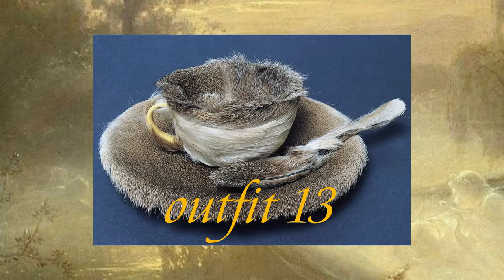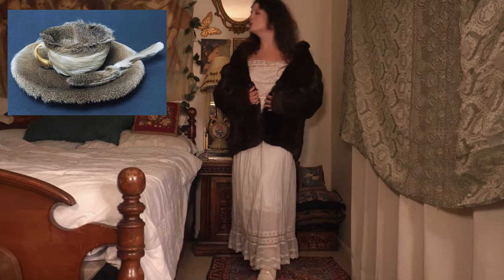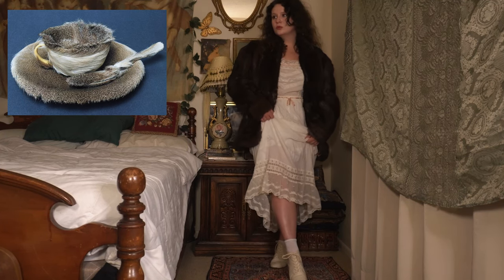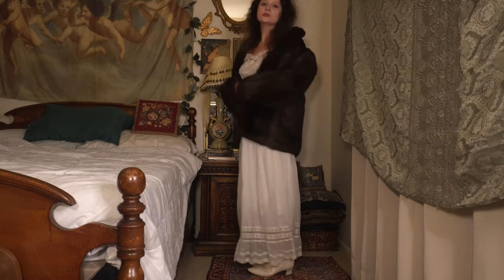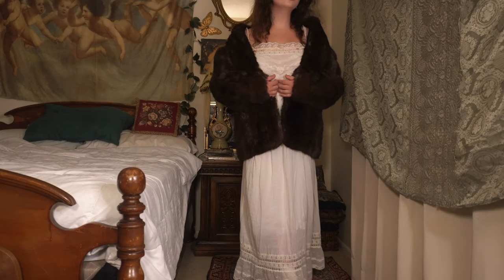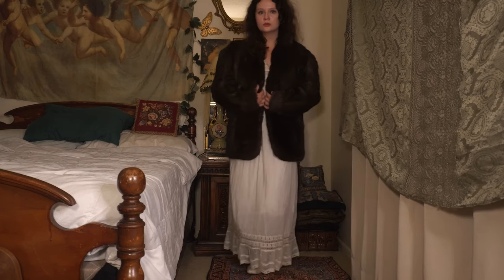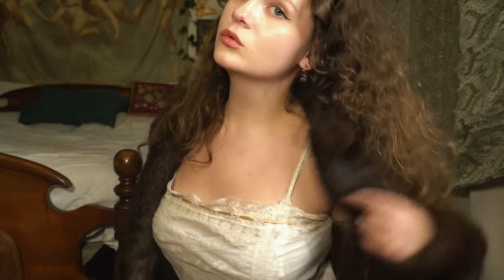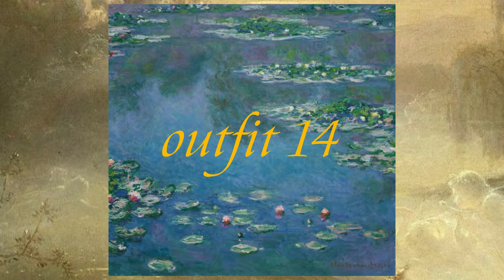This next look is inspired by Luncheon in Fur by Meret Oppenheim. This surrealist piece conveys how people distract themselves with wealth and divisions of class, but they will never escape the human animal form. I remember hearing about this piece in my first art history class my senior year of high school and it still sticks with me. For the look I paired this fur coat from my grandmother with this beautiful white dress with pink trim to emulate the animalistic nature of the coat in contrast to the daintiness of the dress — the brand is J. Peterman. Along with this I wore my white boots again.